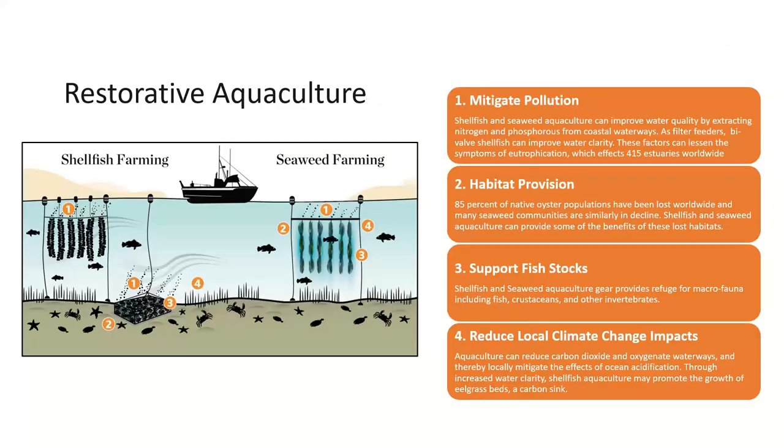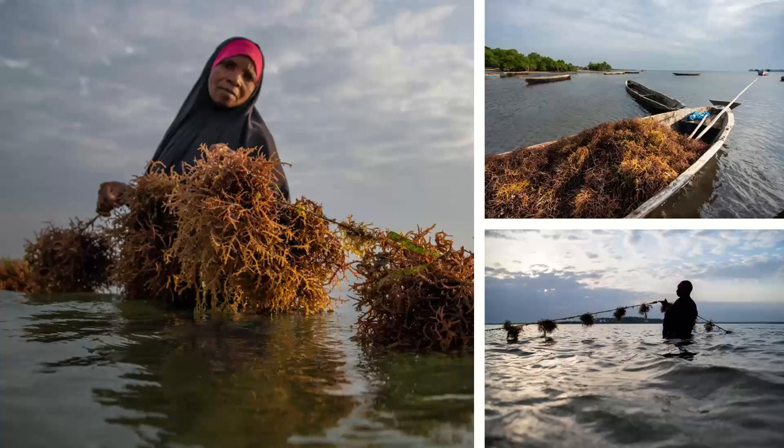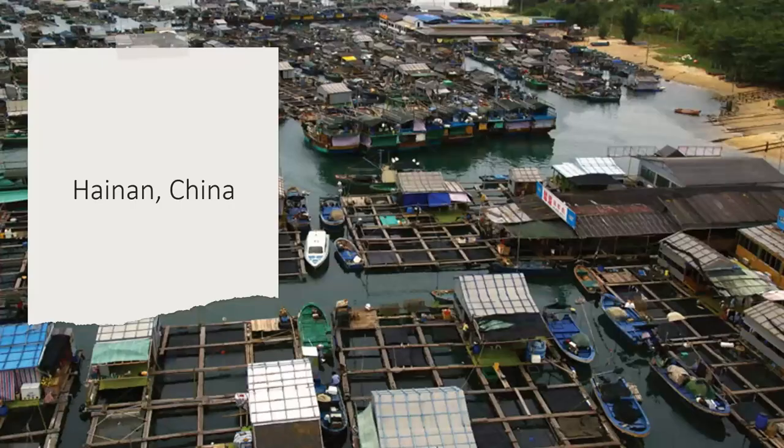In some cases, such as with bivalves and seaweed, it's even possible that aquaculture can provide benefits back to the environment through nutrient mitigation and habitat provisioning services. This is a really exciting opportunity to improve the health of the ocean while helping us reach food demand needs. Aquaculture can also be a source of gender empowerment for communities such as seaweed farmers in Tanzania. Women today represent over 70% of the world's aquaculture workforce.